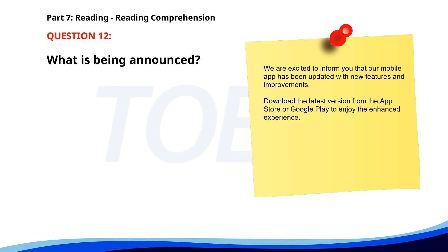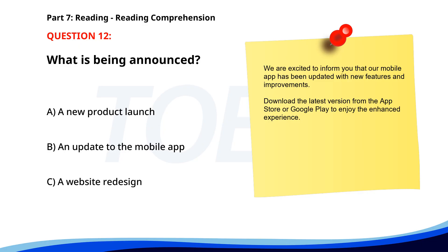Number 12. 'We are excited to inform you that our mobile app has been updated with new features and improvements. Download the latest version from the App Store or Google Play to enjoy the enhanced experience.' What is being announced? A. A new product launch. B. An update to the mobile app. C. A website redesign. The correct answer is B: An update to the mobile app.